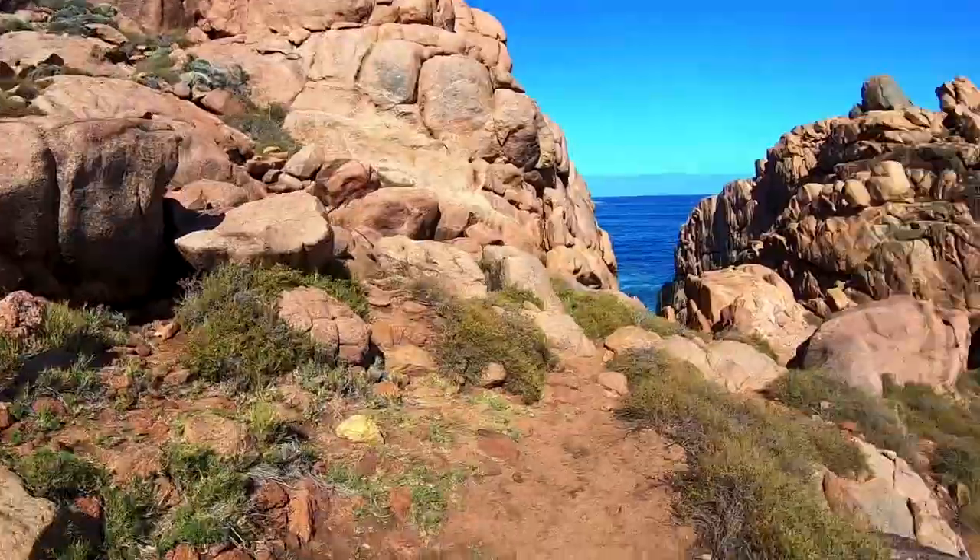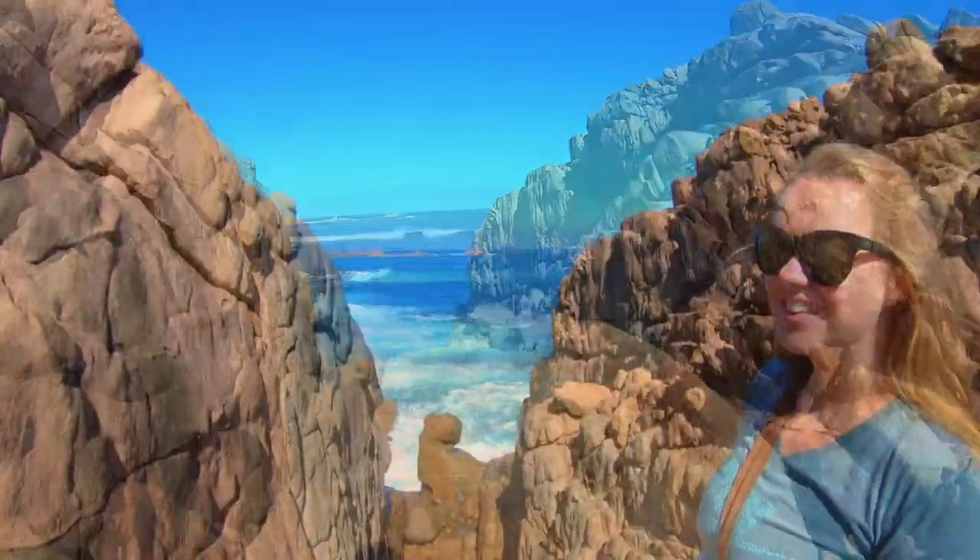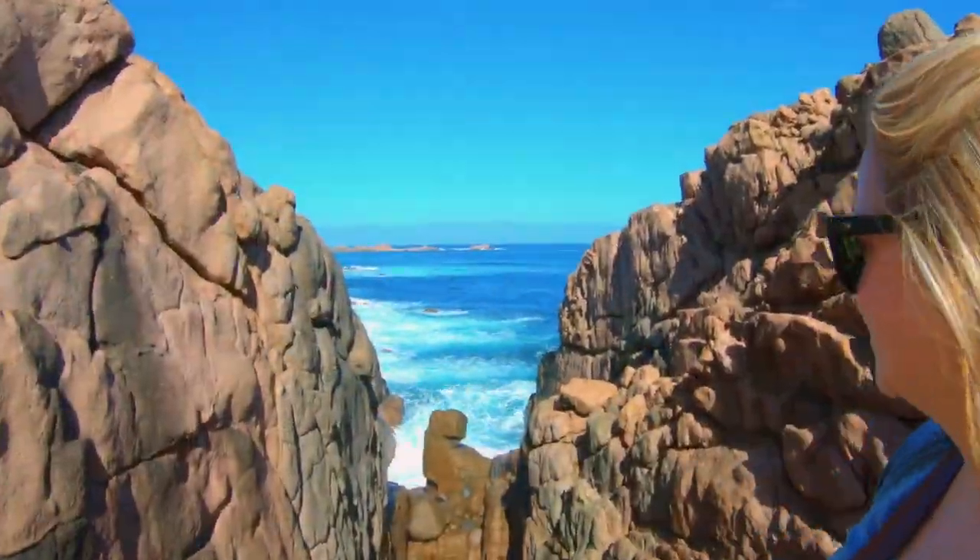Before you head up the hill, check out the view from the gap between these rocks. From here you get your first little glimpse of Canal Rocks.